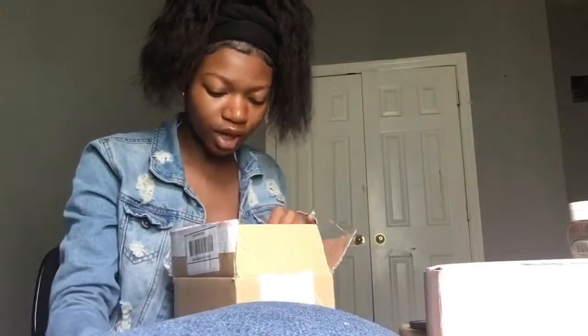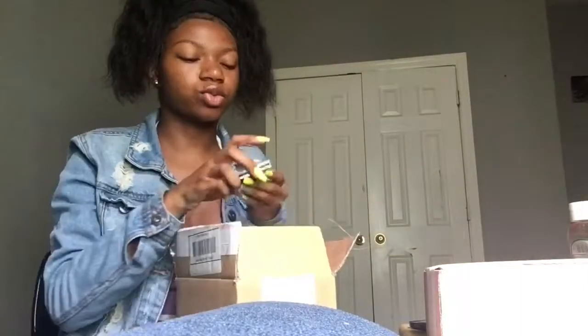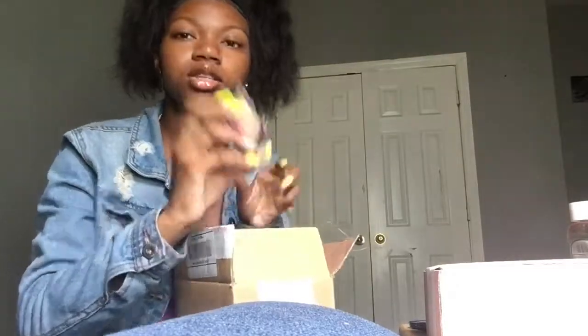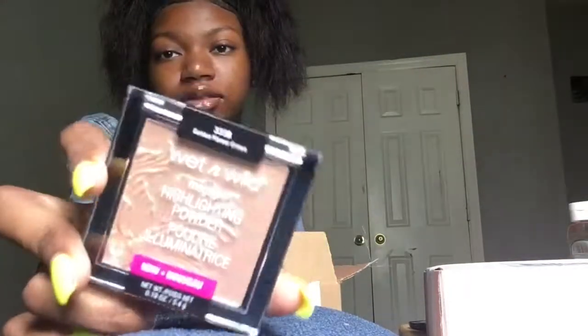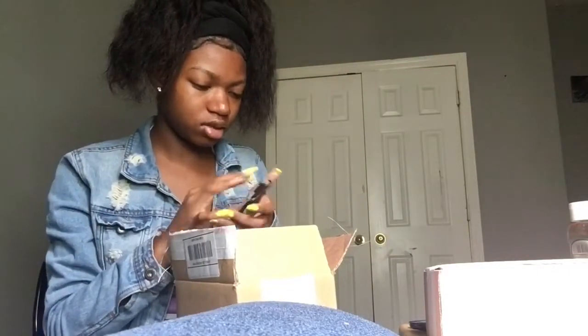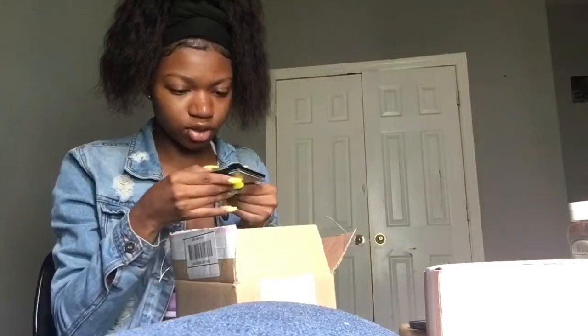The next thing on there is Wet and Wild Mega Glow Highlighting Powder. So I got a highlighter, but it was from Loot 21. And this is what it looks like — it's in the shade Golden Flower Crown. Yeah, I'm excited to use that. Y'all want me to swatch it?